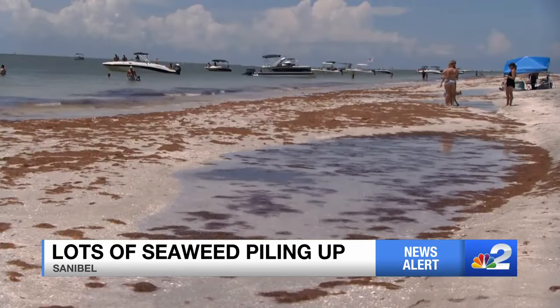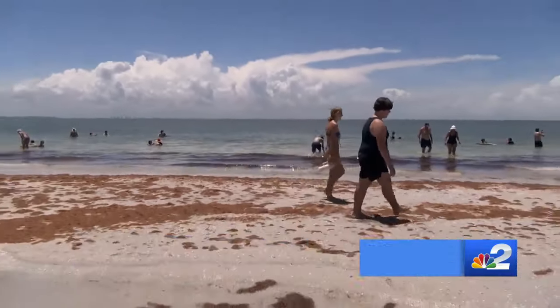A beautiful beach that could be clear of seaweed tomorrow. You can end up with piles of algae one day, and the next day they're gone. If they get buried in the sand, they'll just decompose. Reporting live in Sanibel, Kennedy Mason, NBC2.